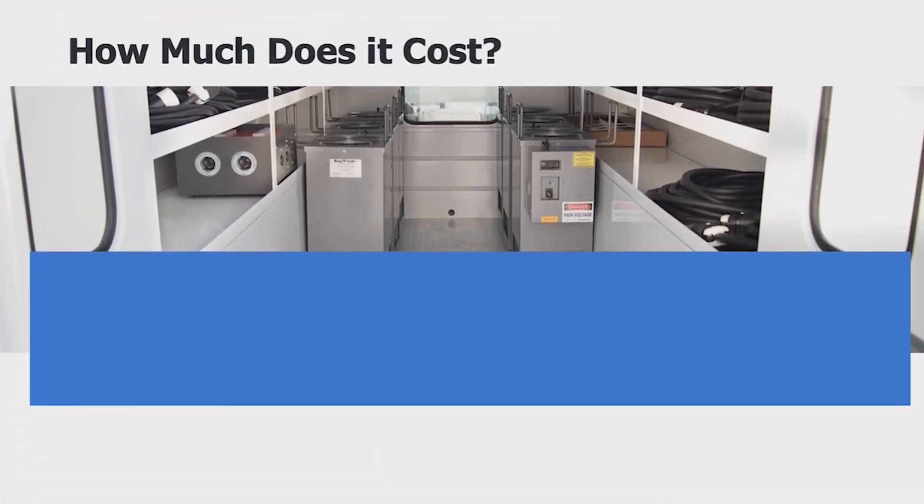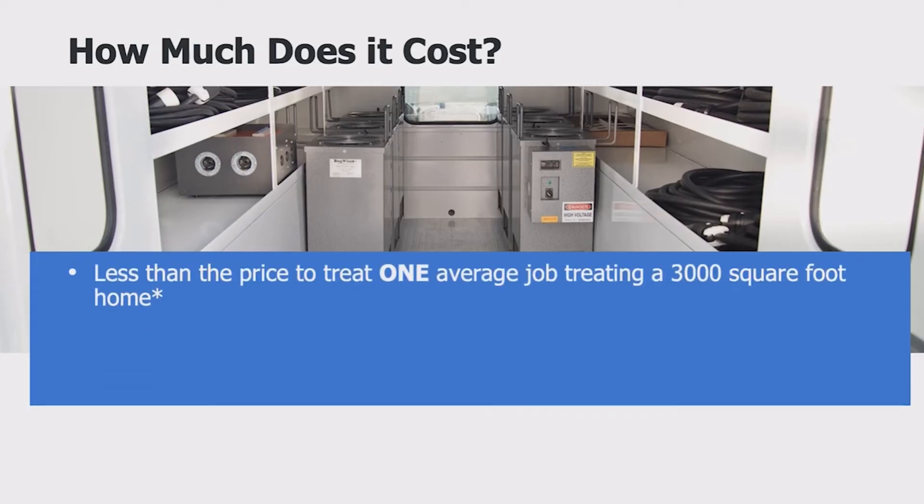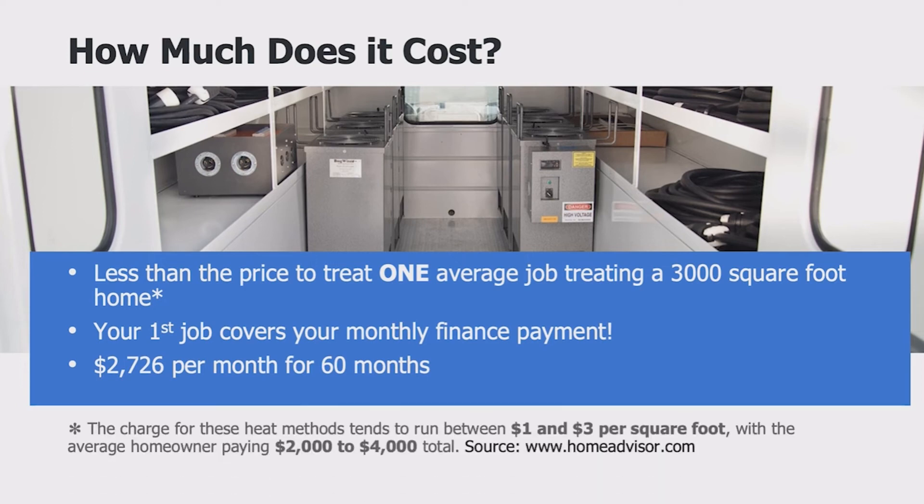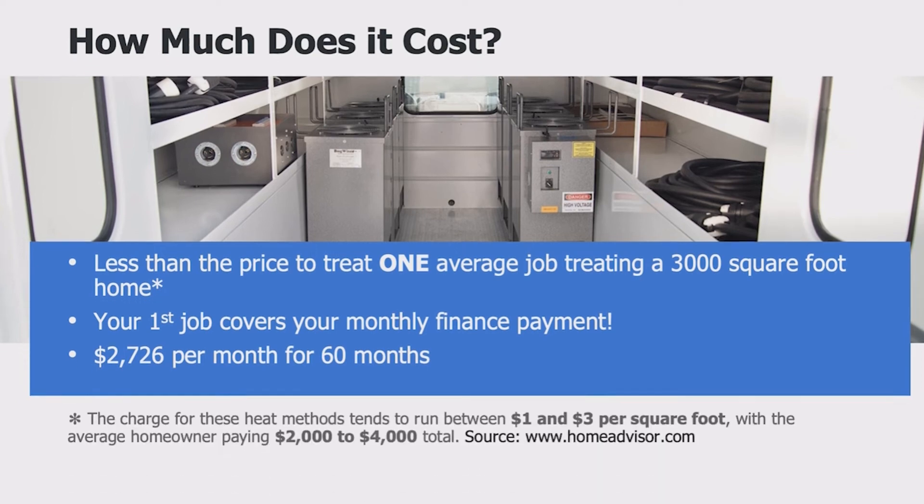The Beast is surprisingly affordable for what you get and what you can earn. Using HomeAdvisor.com's worst-case scenario of $1 per square foot, a 3,000-square-foot home will net you $3,000. Just one job every month will more than cover your finance payment of $2,800. The Beast has proven itself to be a money-making machine like no other.